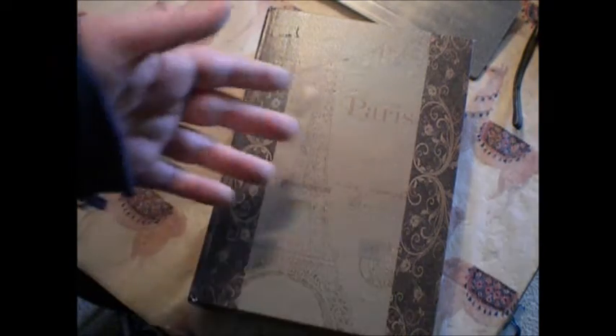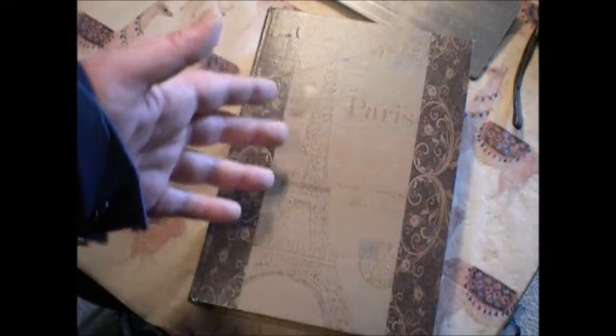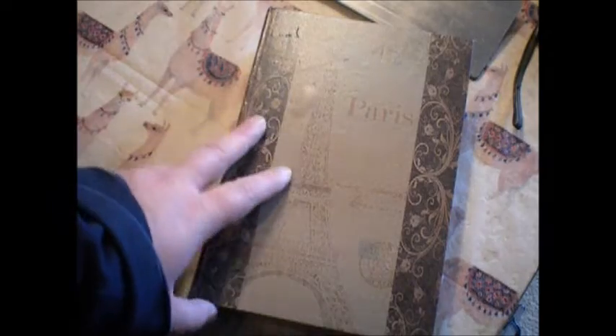Now you're thinking to yourself: but Llama, you strange, eccentric, and incredibly attractive beast, why do you have a large book about Paris? Isn't it lovely? Well, it's not actually a book.